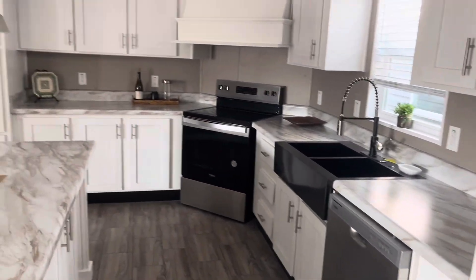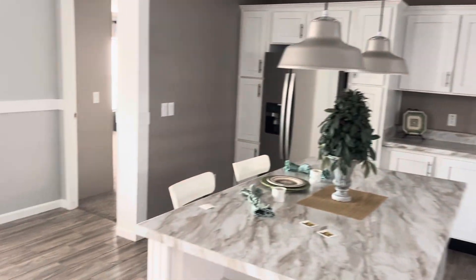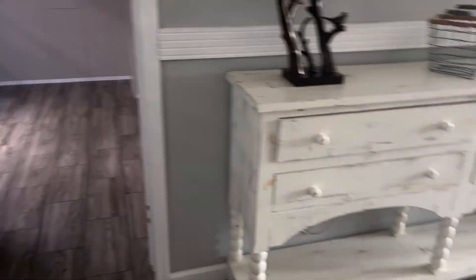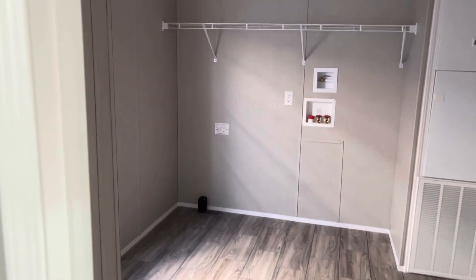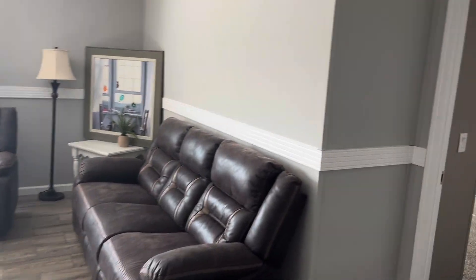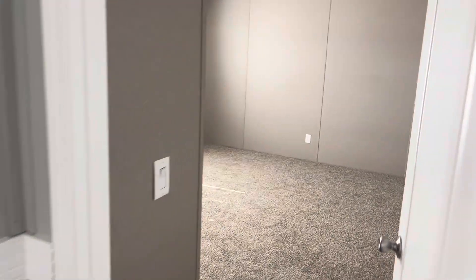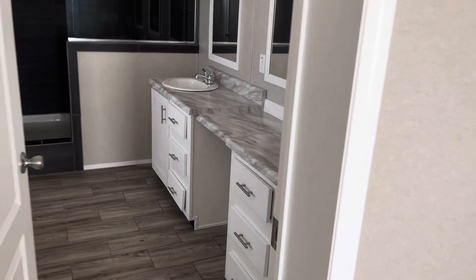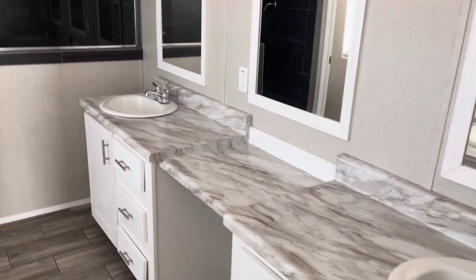One of the features of Capco is their hand-laid floors, so you don't have that floor bar. And here is the utility room. Gorgeous house — once again, this is the Capco Bell, part of their MD series.